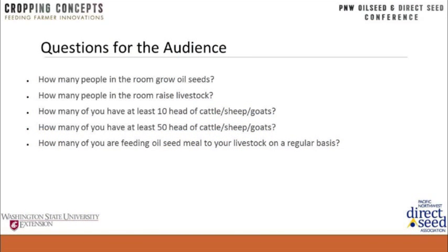I need to start out with a few questions for you. In this audience, how many of you already grow oil seeds? About 20%. How many of you raise livestock? Maybe 35% or so. How many have at least 10 head? Probably the same group. How many have at least 50 head? That narrows it down — maybe 20%. And lastly, how many of you are feeding oil seeds to your livestock? Just three of us in this room are doing that.